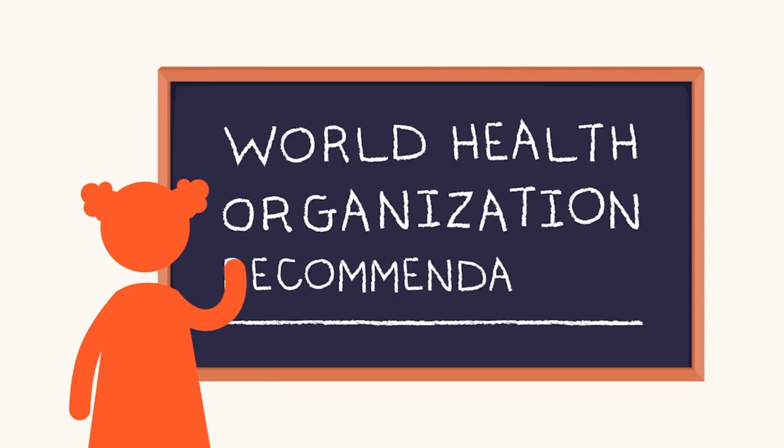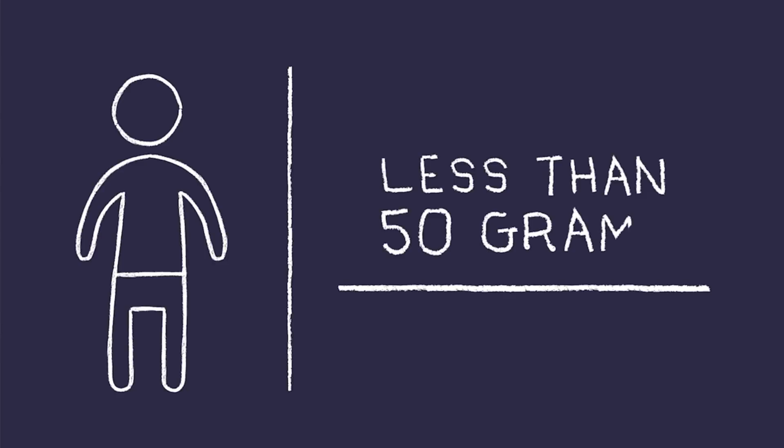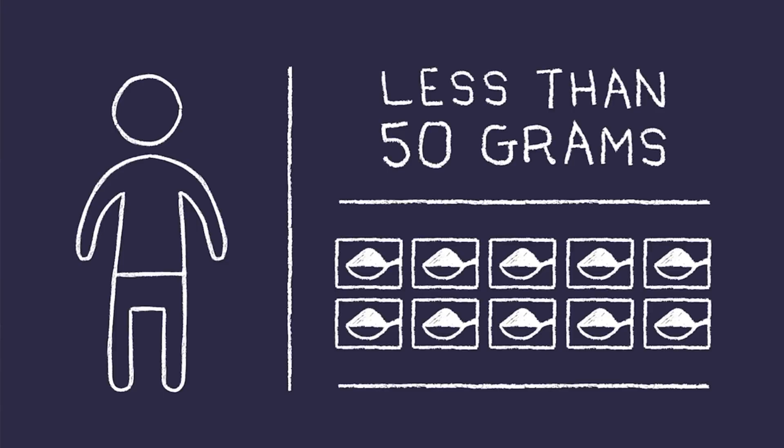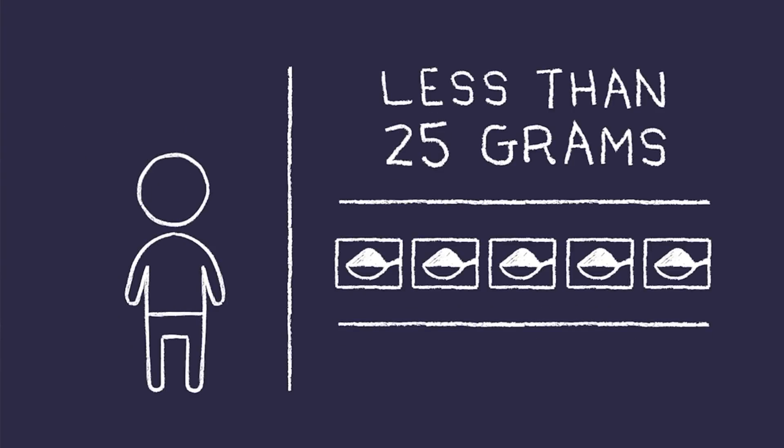For our test next week we're supposed to memorize the World Health Organization recommendations. Adults are supposed to eat less than 50 grams — about 10 teaspoons — of added sugar every day. Kids are only supposed to have half that much.